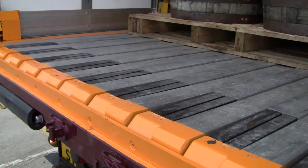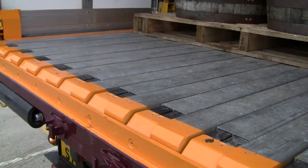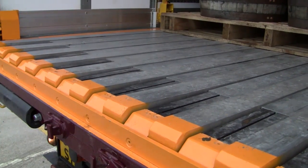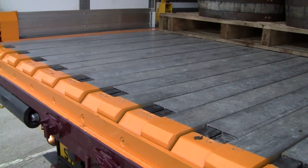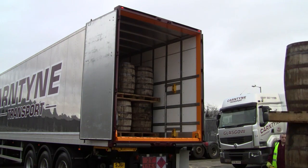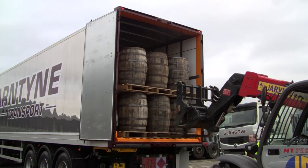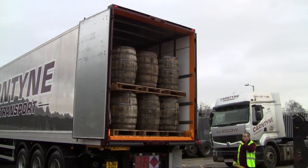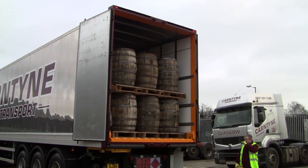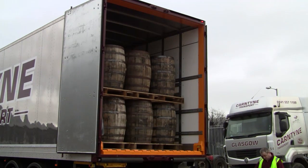The Pallet Walker system also contains fewer pinch points than a traditional roller bed trailer. The floor is safe to walk and stand on, even when it is in operation. Because the material is automatically indexed while loading and unloading, there is no need for personnel to enter the trailer, reducing the associated safety risks. The floor is even safe for forklifts, provided it is stopped with the lifting slats stored in the down position.